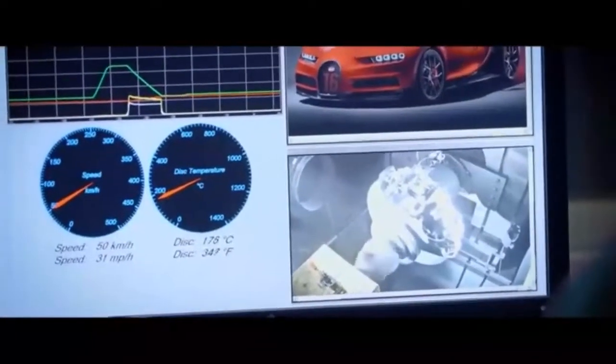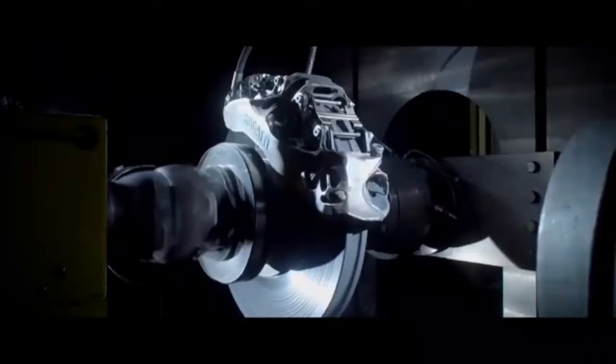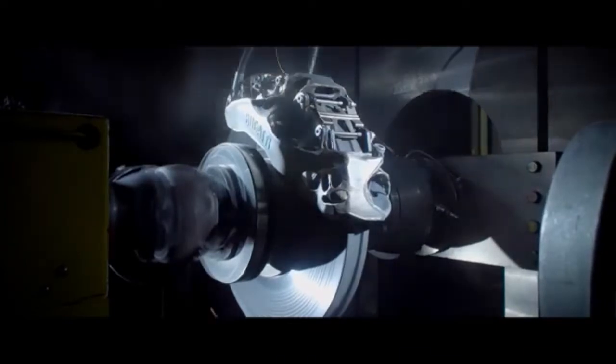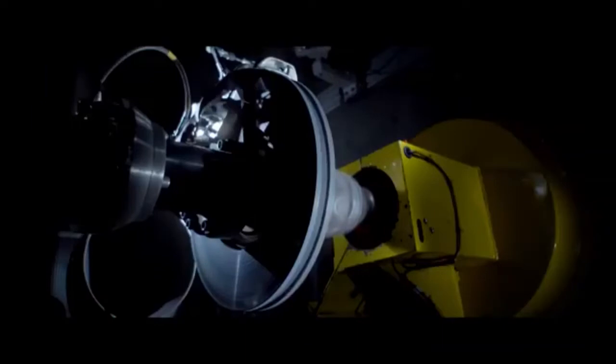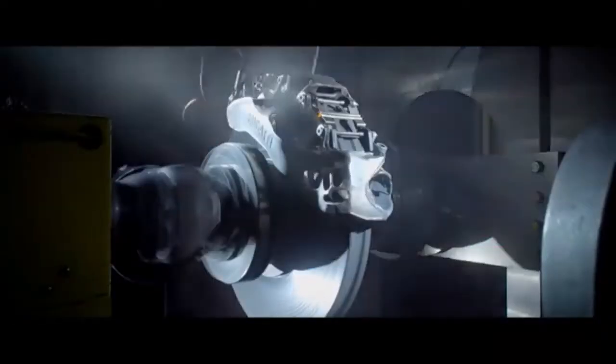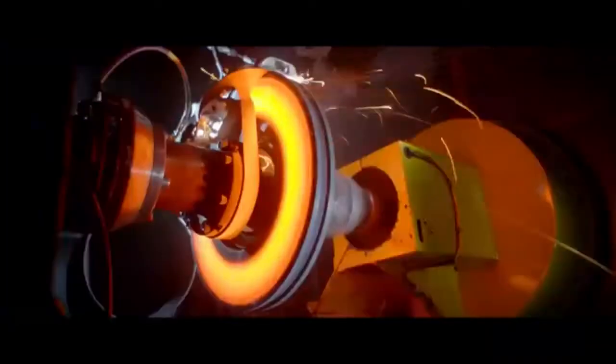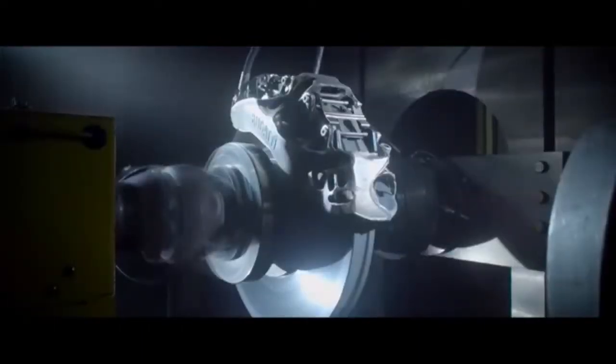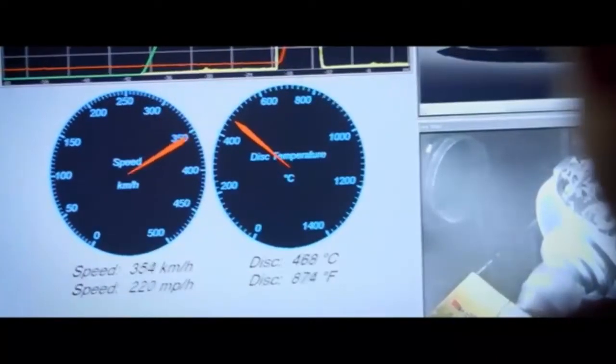Let's take a sneak peek inside Bugatti as they test titanium brakes made with 3D printers. With new technology there's risks, so there has to be rigorous testing. Here you see Bugatti testing these disc brakes at speeds over 350 miles per hour to ensure that these 3D printed materials can stand up to traditional manufactured materials.